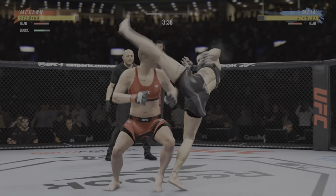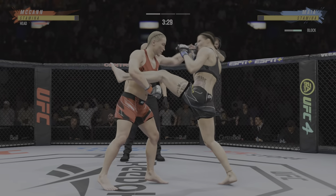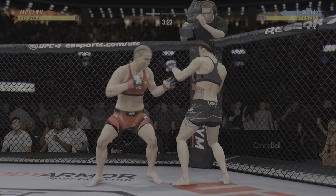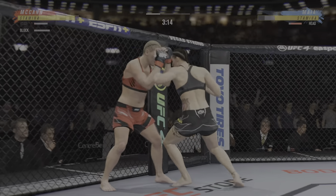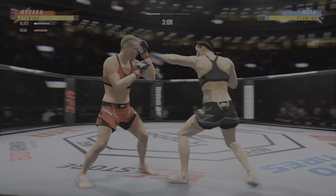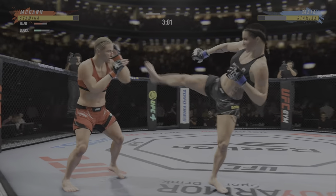Is she gonna finish the fight? Big left! A little cut below that left eye. Good combination of jabs. She is such a diverse striker. That leg kick starts landing, and it looks like she's gonna finish this fight.